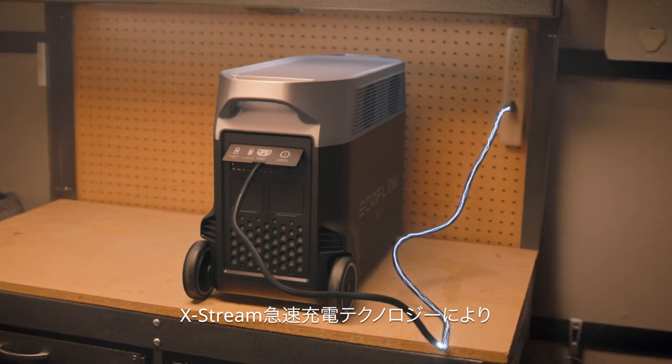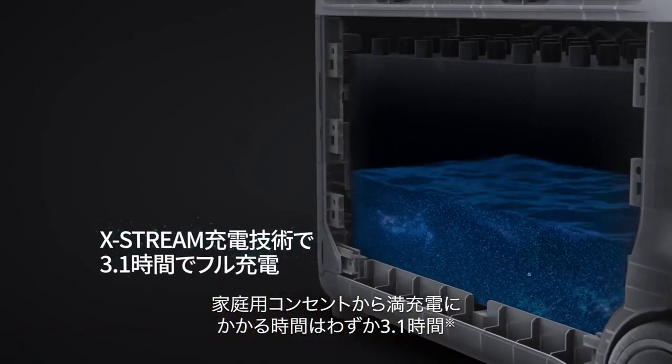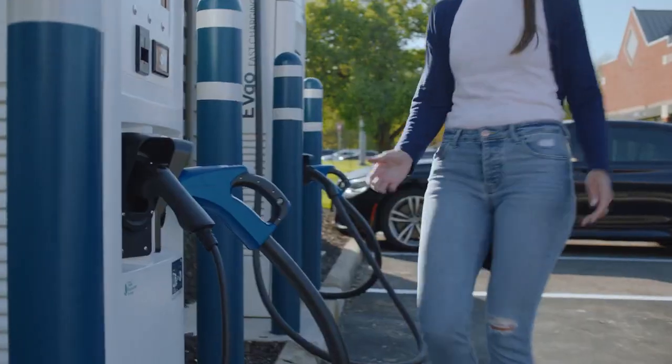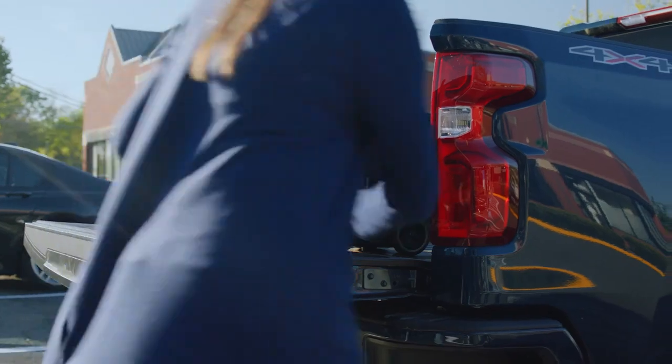At home, plug Delta Pro into any wall outlet to fully charge in two and a half hours, thanks to Xtreme, the world's fastest portable power station charging technology. For the first time ever, you can charge Delta Pro at any leading Level 2 EV charging station.